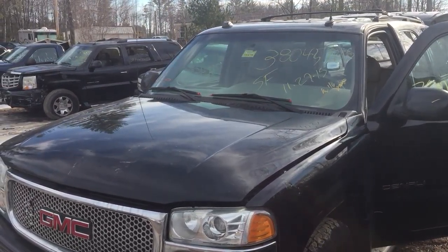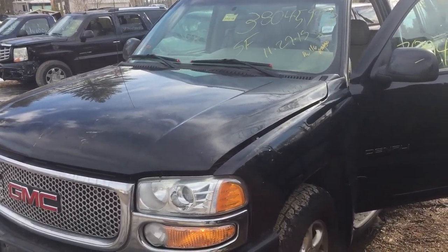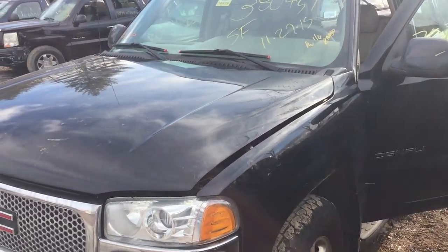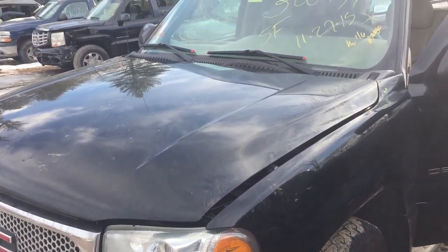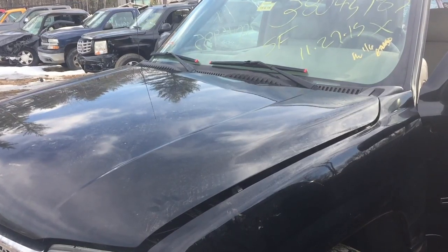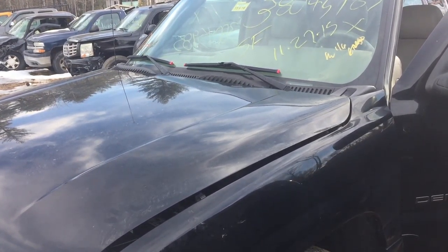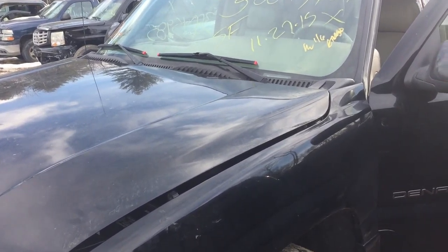Welcome to Just Chevy Trucks. What we've got for you today is a 2004 GMC Yukon Denali with the 6.0 liter engine. We call this one the LQ4 with a little more. Your regular LQ4 is normally 300 horsepower, but these are rated at 325. The difference is likely a compression ratio and possibly a cam difference.